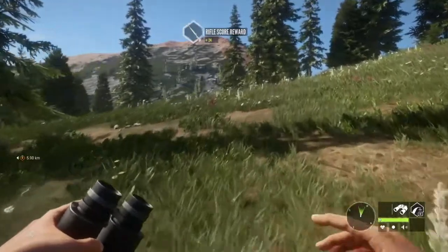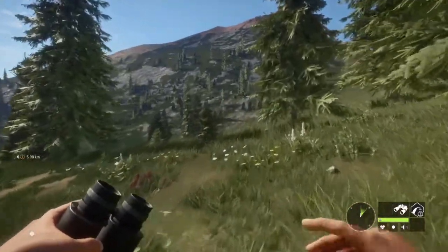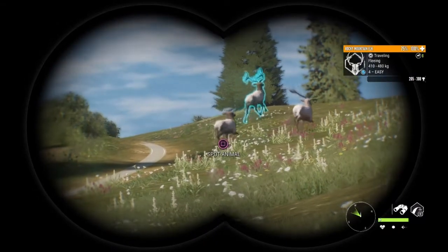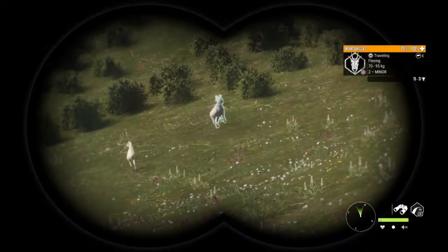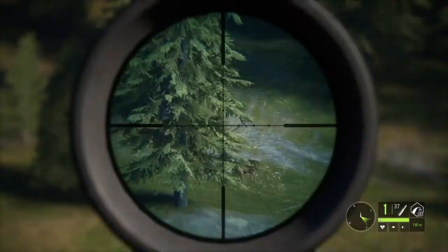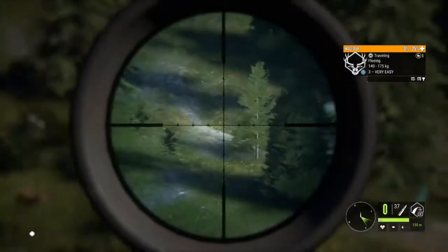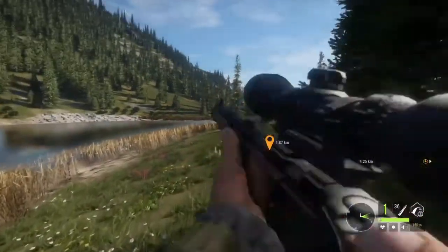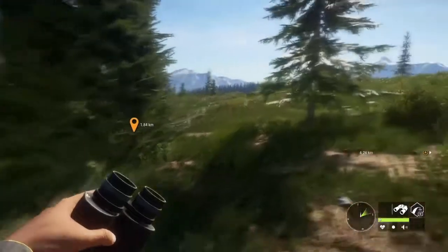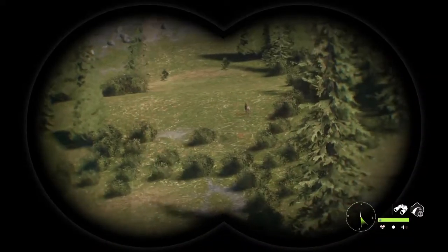I am struggling to find mule deer. I'm having a hard time. All I can find are some twos, but I'm not really feeling like recording a two — a two is pretty sad and pathetic. I was hoping to find something slightly better. So I don't know, we'll just continue along and see what we can find. I'm gonna try and find one or two more decent sized mule deer and then probably call it a day because I'm not having a ton of luck finding these things — they're just eluding me.